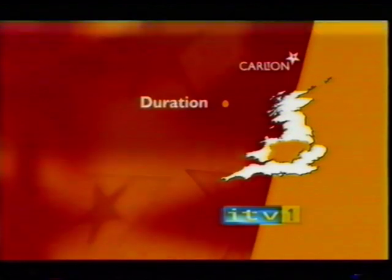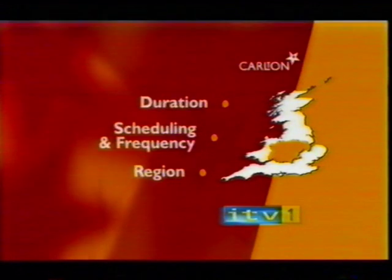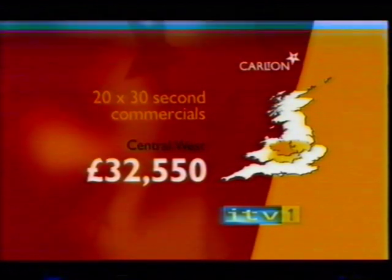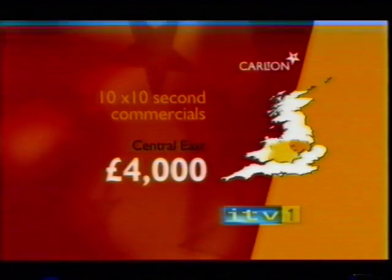The cost of a campaign depends on three things: the length of your commercial, when and how many times it's broadcast, and which of the three Central England areas it's shown in. So, for example, if you wanted a package of 20 30-second spots in the Central West region, it would cost just £32,550. But if you wanted the airtime for a campaign of 10 10-second commercials on Central East, it would cost £4,000. In short, we can create a campaign that's right for your business and your budget. Experts at Carlton will give you free help and advice to make planning and producing your commercial as simple and painless as possible.